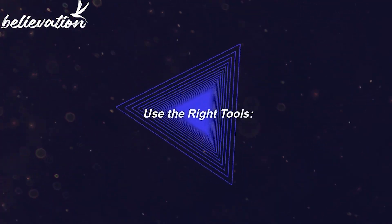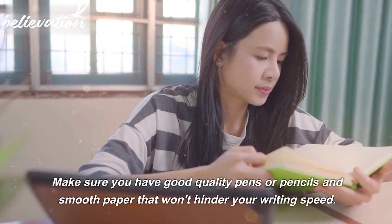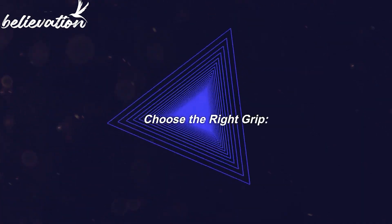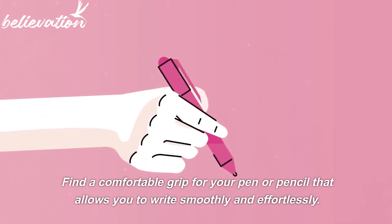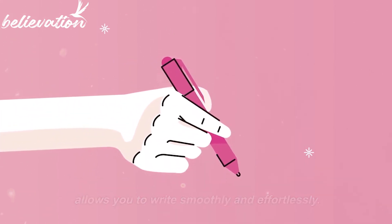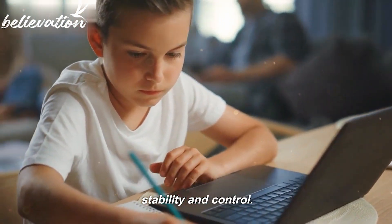Tip 1: Use the right tools. Make sure you have good quality pens or pencils and smooth paper that won't hinder your writing speed. Tip 2: Choose the right grip. Find a comfortable grip for your pen or pencil that allows you to write smoothly and effortlessly. The tripod grip is commonly recommended for its stability and control.